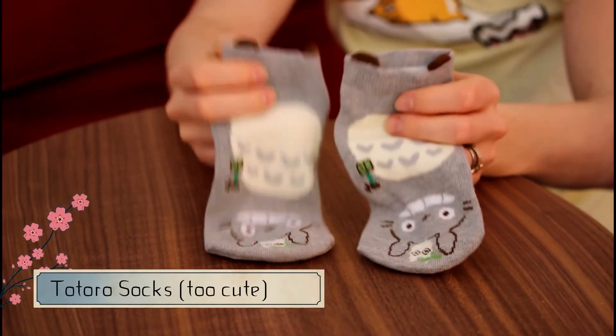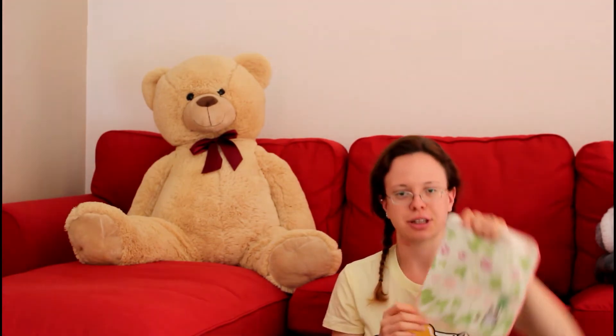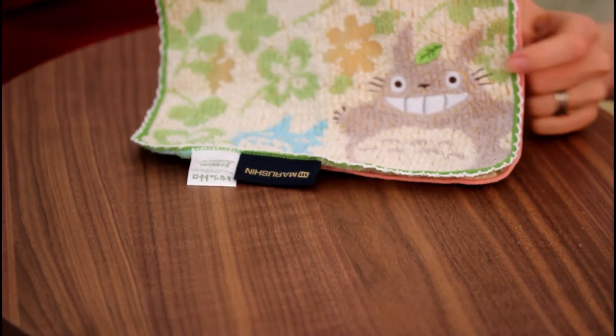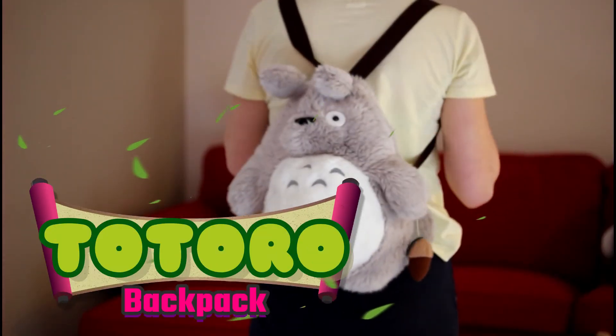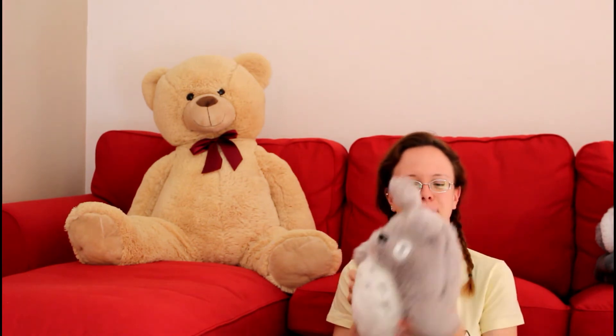I also got a pair of Totoro socks. Totoro is my absolute favorite character in all the Ghibli movies — I've watched them all and I absolutely love Totoro. I also have two small towels — I tend to carry them in my bag for drying my hands in bathrooms, which is something most Japanese people do, so that's an influence from living in Japan. And I got this backpack — a lot of people stopped me in the streets all over Japan complimenting it. I'm very proud of it — here's Totoro in backpack version. You can store not a lot of stuff but just enough to take with you.